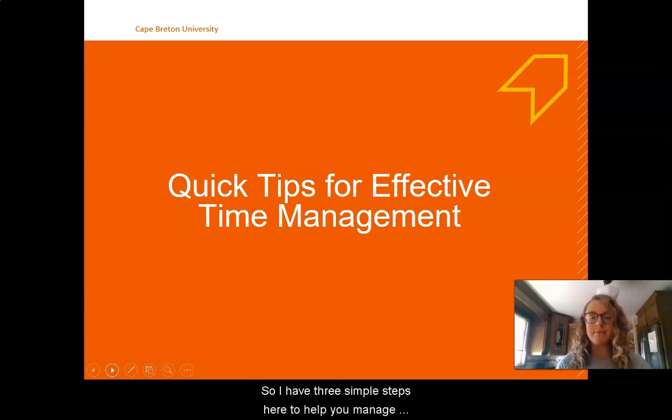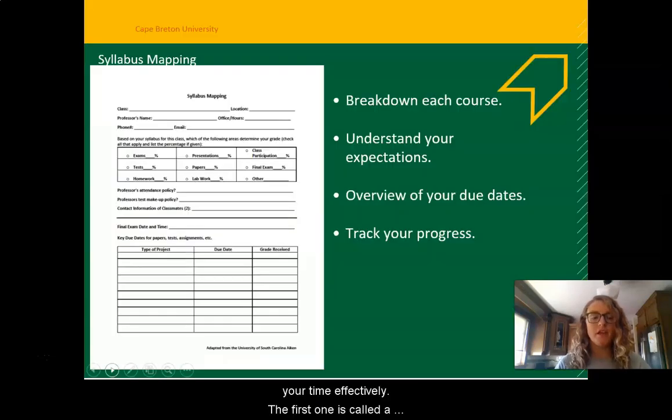I have three simple steps here to help you manage your time effectively. The first one is called a syllabus map. A syllabus map allows you to break down each course into one page to see your professor's information, to see how your grades are going to be weighted — do you have a class where exams are worth a lot, or a course where your lab work is worth a significant percentage. A syllabus map will also allow you to get a better understanding of all of your due dates and it can let you track your progress so that you can see how you're doing in each course.